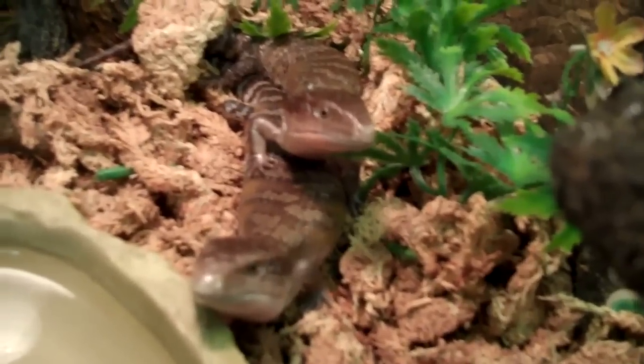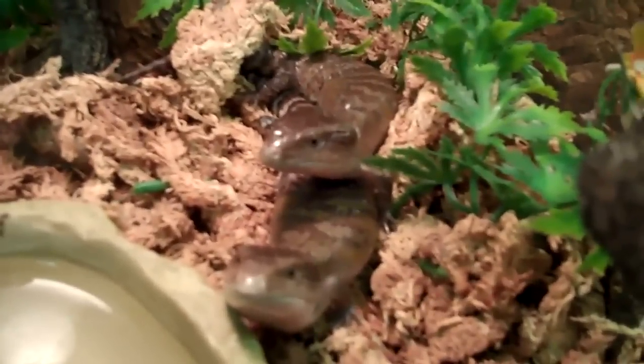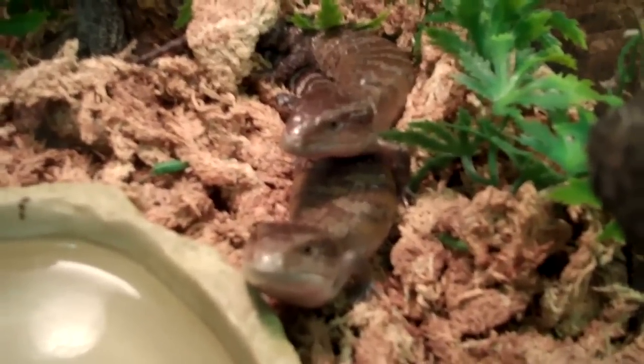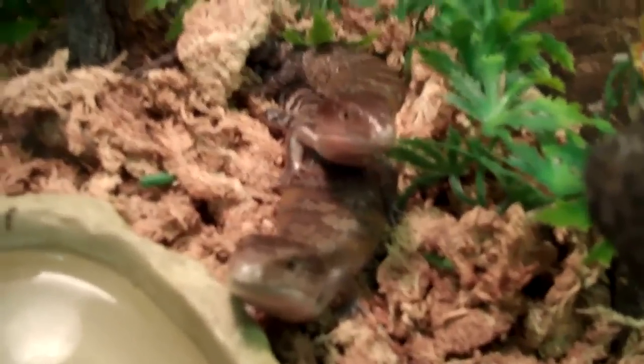That was very inappropriate, Bradley. You need to be quiet. Now listen, we've already wasted a lot of time here, okay? So I gotta go through this quick. These are blue-tongued skinks.